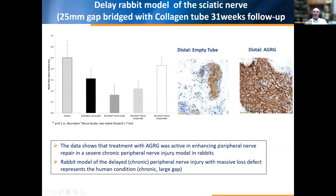After 31 weeks of reconstruction, significant improvement was found in the group using anti-glotic guiding regenerative gel into the tube, compared with the autologous group and especially the empty nerve tube group. Histology also showed that in the empty tube, 25-millimeter regeneration is possible in the rabbit model. Comparing both groups, there is a significant increase in nerve filaments in the treatment group. The rabbit model of delayed chronic peripheral nerve injury, with this massive loss defect, represents the human condition of a chronic enlarged gap.